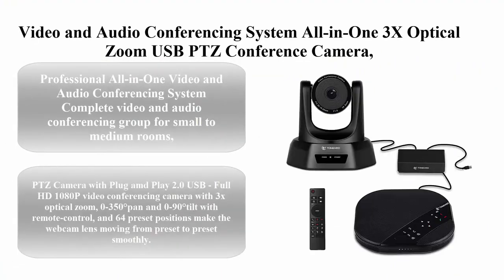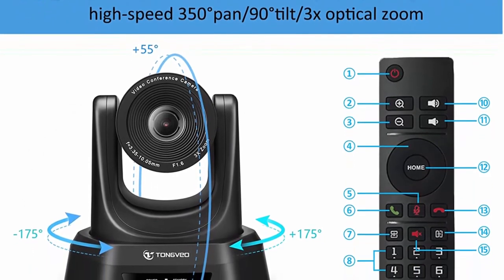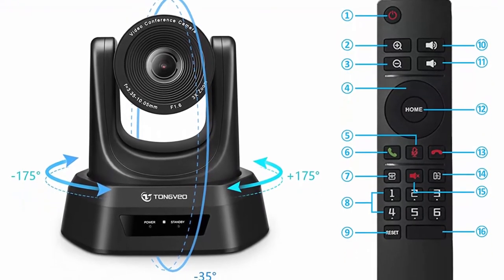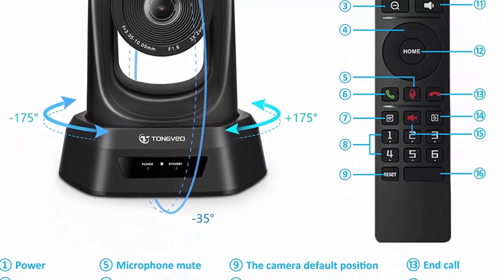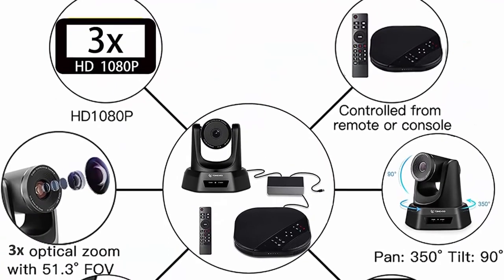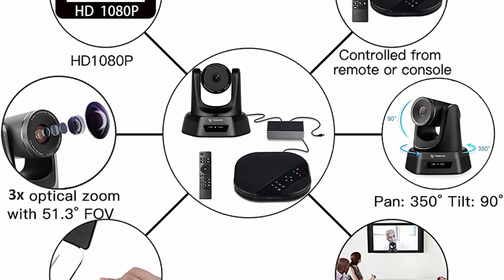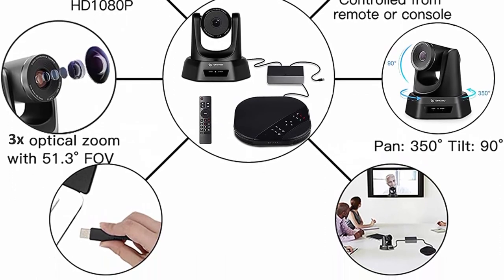Top 9: Tongvio video and audio conferencing system — all-in-one 3x optical zoom USB PTZ conference camera with speakerphone. Professional complete video and audio conferencing group solution for small to medium rooms with HD video and audio. Maximum capacity of 3 to 8 participants, extended 10-meter (33-foot) audio range, and 90-degree field of view for medium to large group conferences. Recommended meeting room size is 35 square meters.